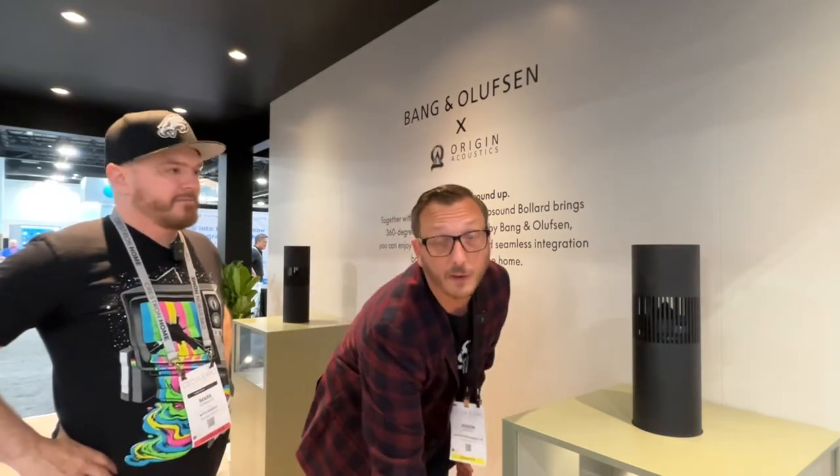The speaker system itself sells for $5,500, including the amplifier for just two bollards, and of course you can expand that at your leisure if you need to grow into a bigger outdoor solution. We're tapping into Origin Acoustics' outdoor speaker expertise, continuing our partnership that we started about seven years ago for the Architectural Series, and now transitioning that to the outdoor speaker system.